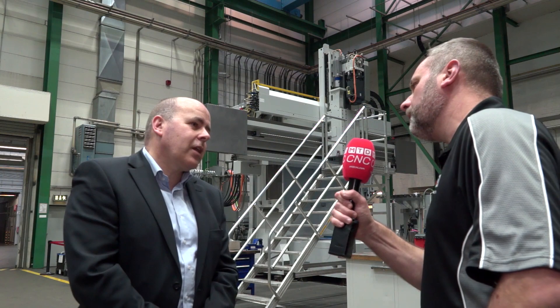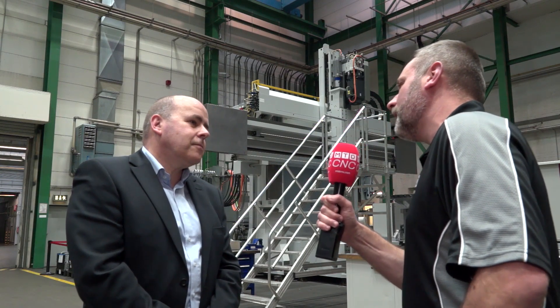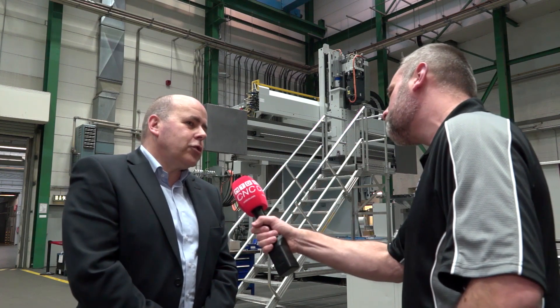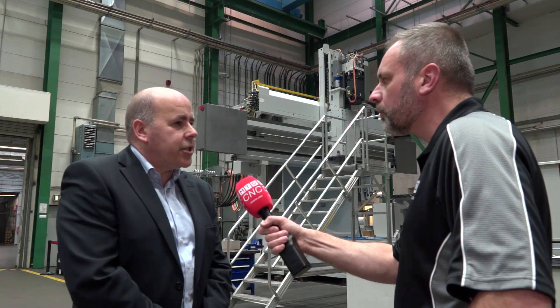When you look at the type of machines that you build here, you always offer something unique to the customer because it's about the component and the heads that you build. But is there anything different on these machines? Yes, first of all we can say that all our machines are tailor-made. We first listen to the customer, we analyze the components and the tasks, and then we provide the first scope of supply and the first quotation, which we discuss in detail with the customer.